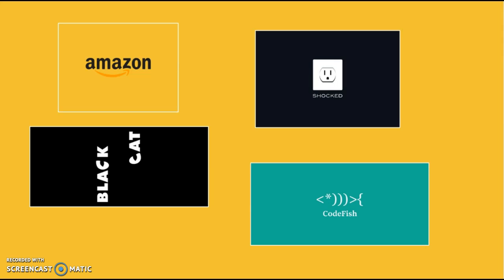Some very interesting logos have hidden messages inside the design. For example, one of the most famous is the Amazon logo with an arrow from A to Z, meaning that you can buy everything on this website. But also the shocked logo with the socket face expression that tells everything. And the black cut here where the two C's are also the height of the head. And finally, the codfish logo, where the fish is made with computer symbols.